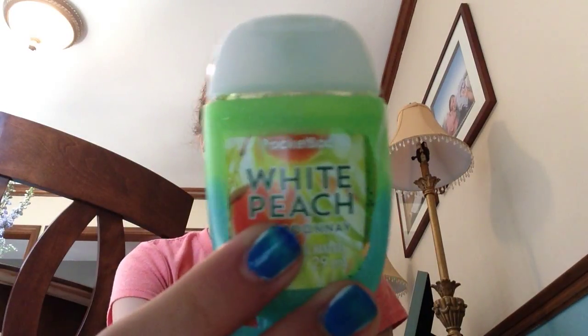Now, from Bath and Body Works, I got this white peach new hand sanitizer, and it smells really good. And then I got this cover for it.